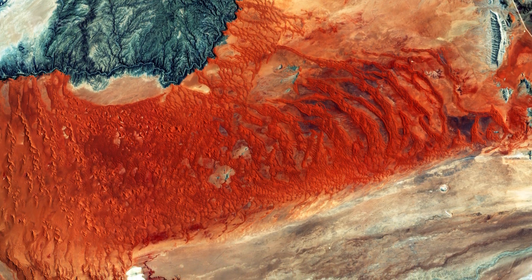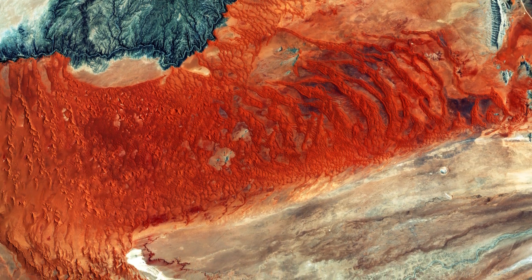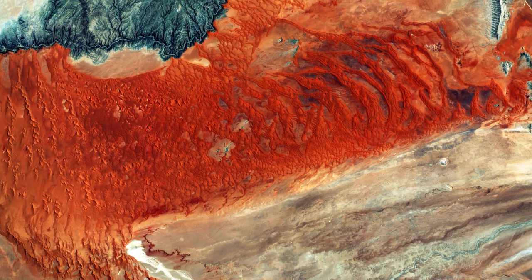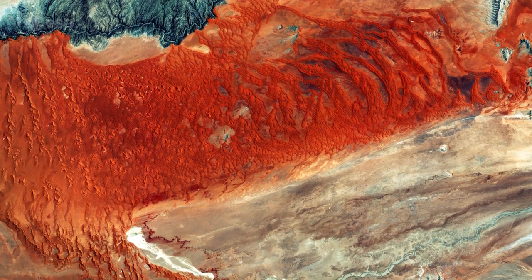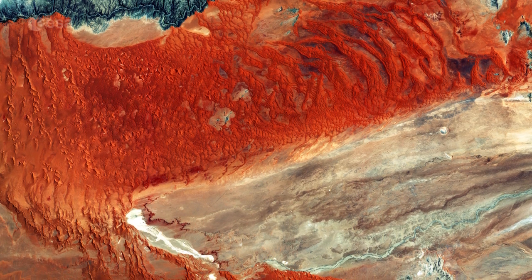A phenomenon also found along the coasts of South and North America, the surface water of Namibia's coast is relatively cold, so that moist air moving in with westerly winds cools and falls as rain before it reaches the coast, allowing only fog to reach inland.